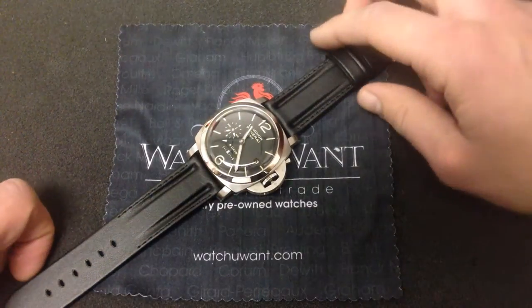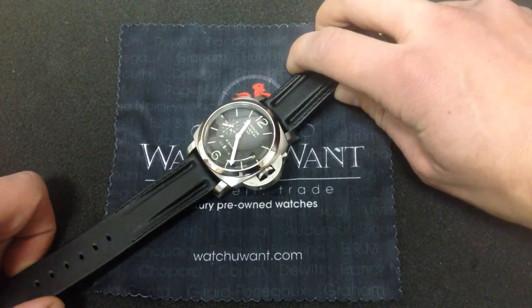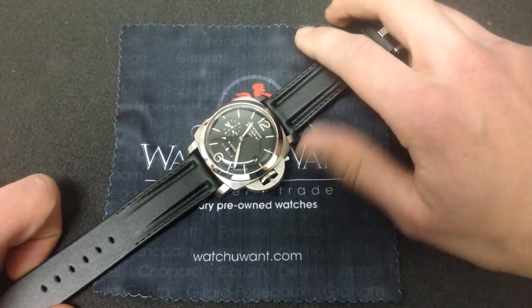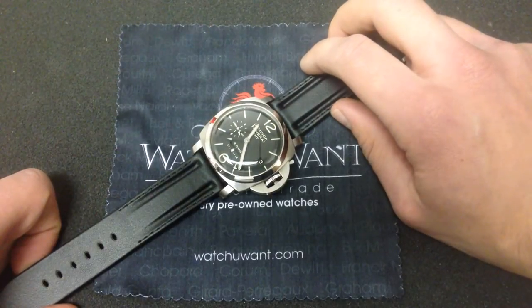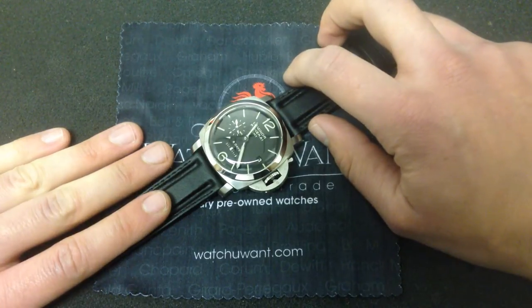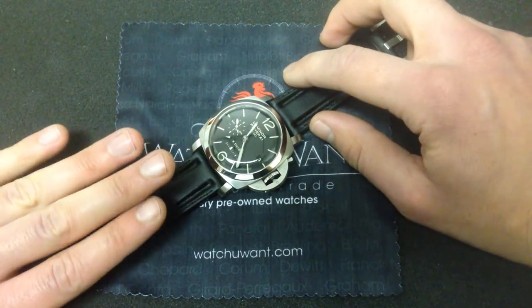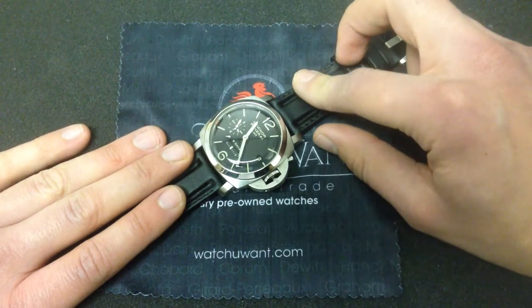What you're looking at is the Luminor 1950, eight days GMT, PAM 233. This watch is special because it was one of the first references to pack the in-house Panerai watchmaking prowess. This is a landmark model from the era when Panerai turned from a styling company and an assembler of parts to a watchmaker with manufactured chops.